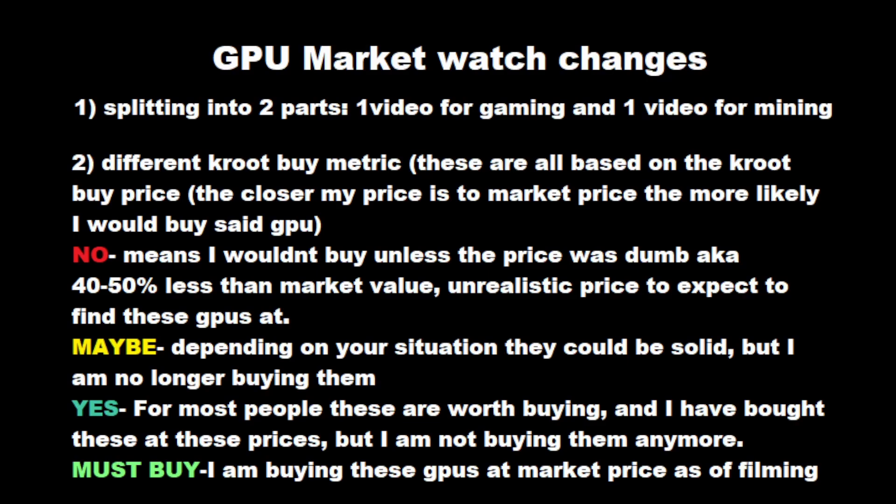We're going to split these videos into two parts: one for gaming and one for mining. There's just too much going on in these videos, and mining and gaming markets are very different. The prices might be the same, but how you go about buying GPUs and the prices you're willing to pay as a miner versus a gamer are definitely not the same. Combining them would make a 45-minute video, and I don't think anybody wants that.